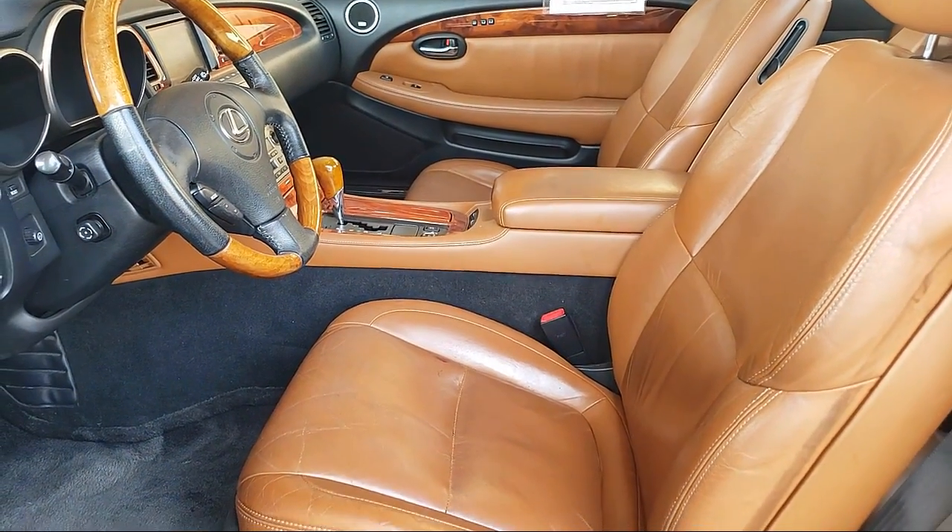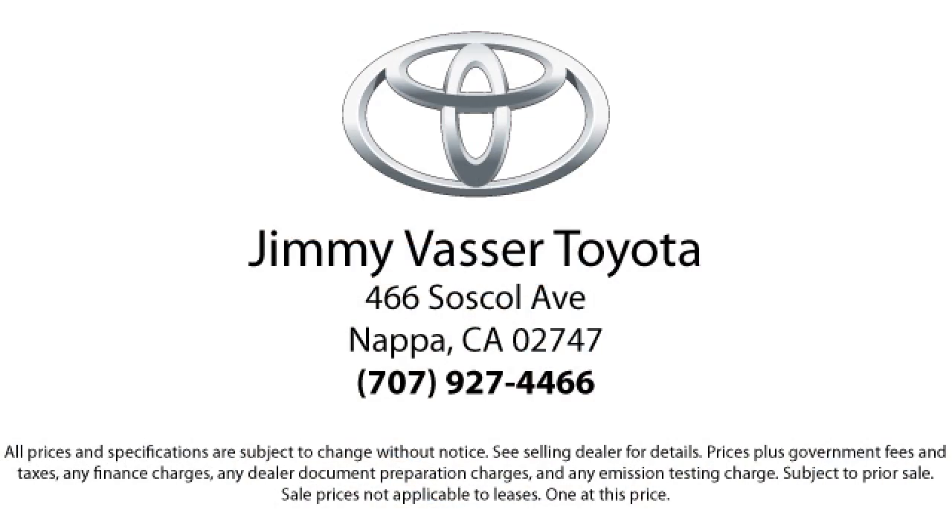So come see us today and let us show you the Jimmy Vassar Way. We're located at 466 Soskill Avenue in Napa.